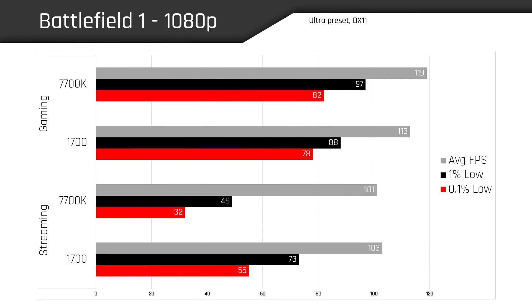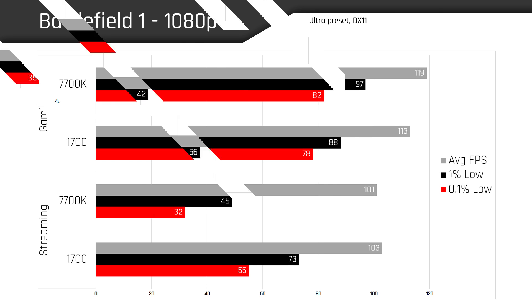The last game we tested was Battlefield 1. At 1080p we see the 7700K once again beating out the 1700 when just gaming — business as usual. But kick in the streaming and we actually see the average frame rate of the 1700 pull ahead of the 7700K for the first time: 103 FPS versus 101 FPS for the Core i7. And look at those 1% and 0.1% lows — just a staggering difference. To validate these numbers, I triple-checked my settings and ran these tests three or four times, and we were seeing these numbers within one to three percent variance. These are accurate.